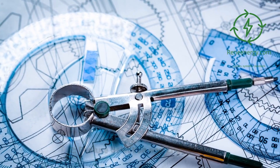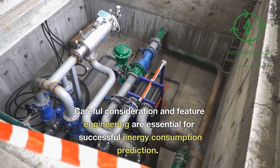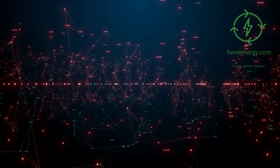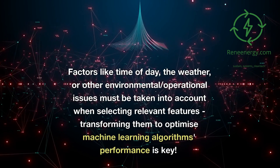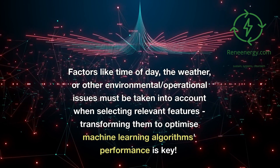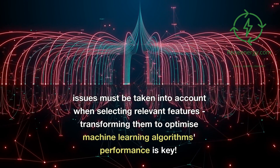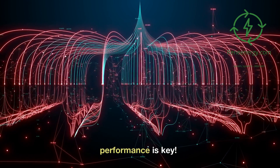Feature selection and engineering are essential for successful energy consumption prediction. Factors like time of day, the weather, or other environmental and operational issues must be taken into account when selecting relevant features. Transforming them to optimize machine learning algorithms' performance is key.